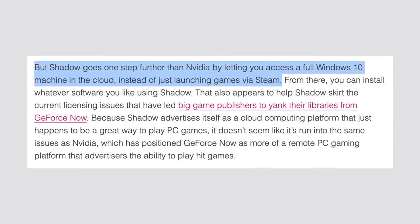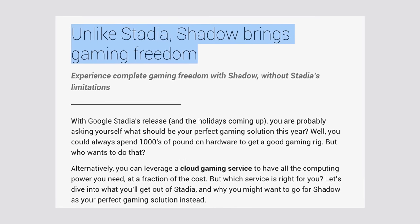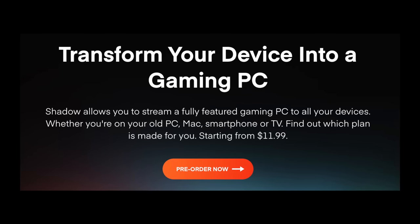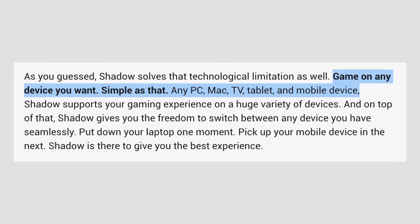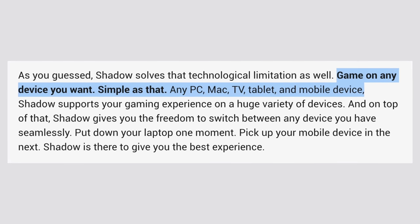But this isn't like any other cloud game streaming service out there, like GeForce Now, PlayStation Now, or Google Stadia. Shadow actually allows you to stream a fully featured gaming PC to all of your devices, including your iPhone, your iPad, your Apple TV, and your Mac.